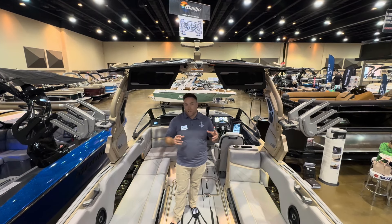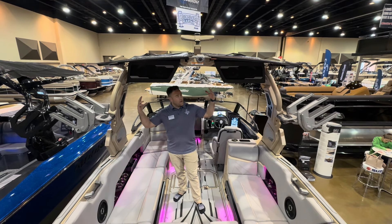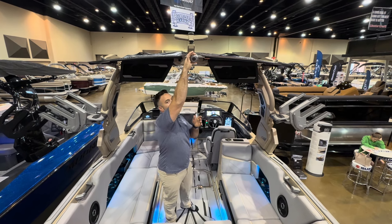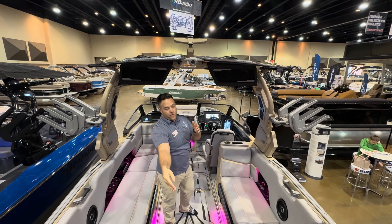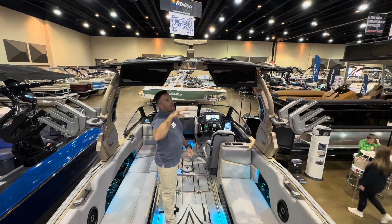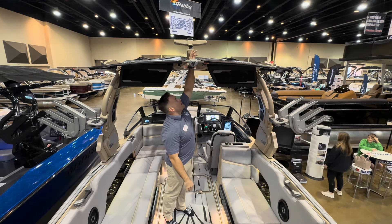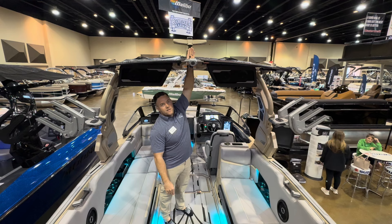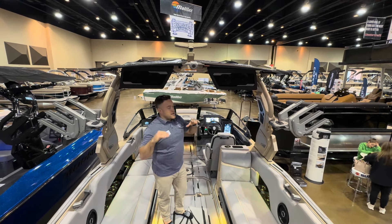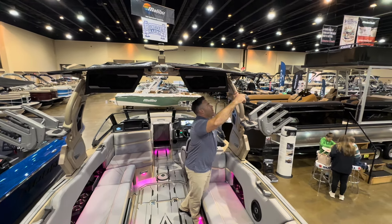We've got so many features on this tower, we're going to divide it into two segments — the outside and top of the tower and the bimini, then the inside. Starting off, we've got the rear view camera right here. There's actually a rear view camera for the low point of view right under the chassis as well, so you've got two options depending on what you're doing in the back. We've got a mid-tow point right up here, and above that is a docking light that reflects forward — a bar light that is way more intense than you'll ever need, but it's awesome.